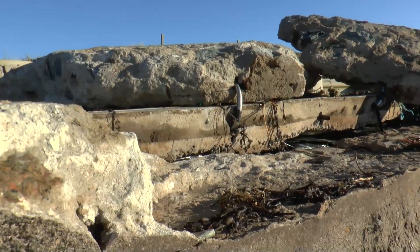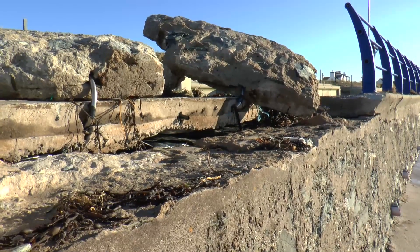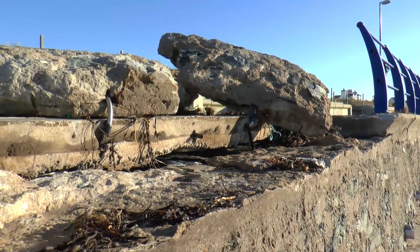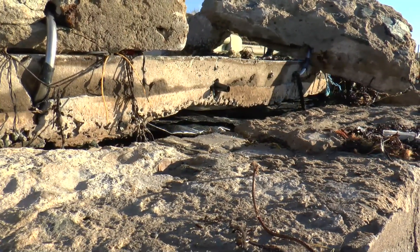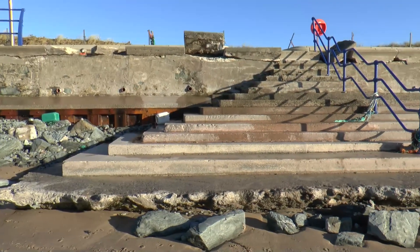You can see along here how the sea has smashed the concrete deflector section and bent the stainless steel reinforcement rods. Here the sand has been dragged away from the defense wall.